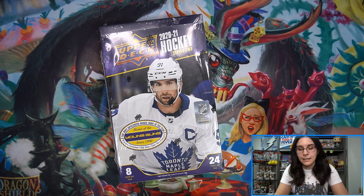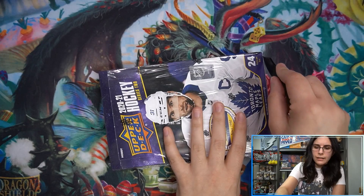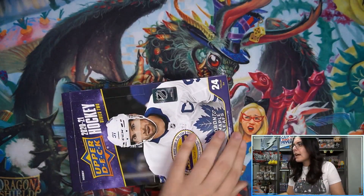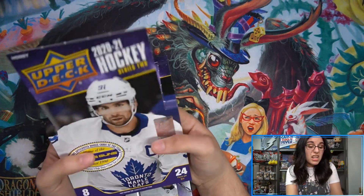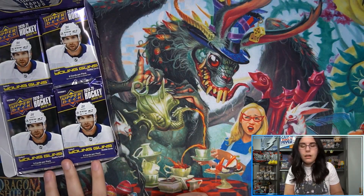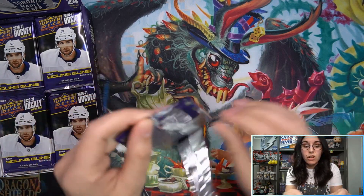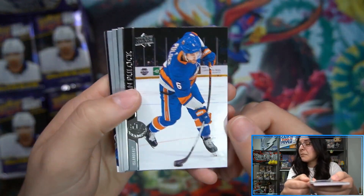I was doing the math on how rare these actually are. They are one in a thousand packs per the stated odds on the checklist. I divided a thousand by 24 - that's how many packs per box - and it came out to 41.666667, so basically one in 41 to 42 boxes. That's about a little under one every two cases. So one in roughly 41-42 boxes is how often you'll find a Day with the Cup - definitely pretty rare.